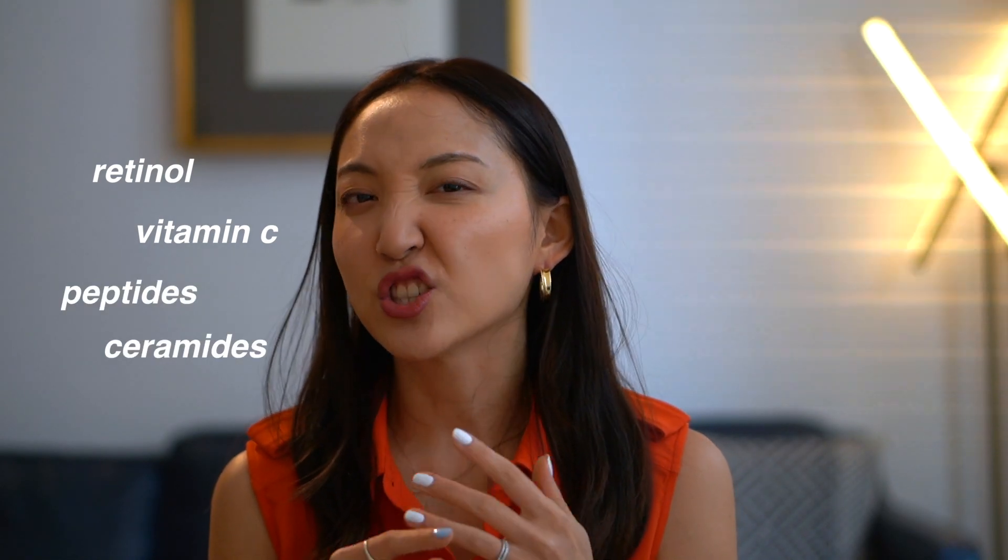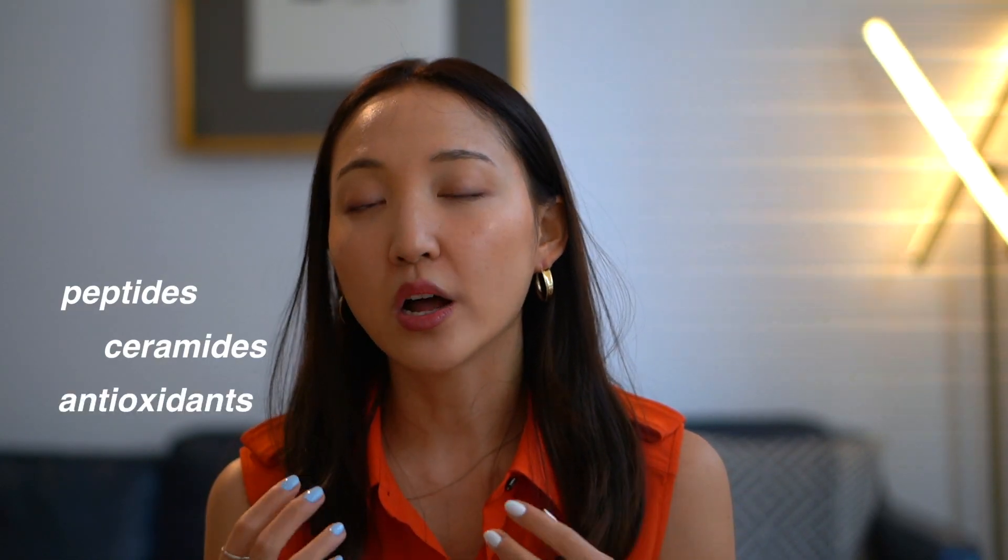Now let's talk about some skincare products. As I said earlier, no skincare product can actually reverse the laugh lines you already have — nothing is going to completely eliminate them. That's when Botox and fillers come in. But there are also products that can help to diminish the appearance of your fine lines as more preventative measures. Some of the ingredients I always look for in skincare are retinol, vitamin C, peptides, ceramides, and antioxidants to help promote the production of more collagen at a deep cellular level.